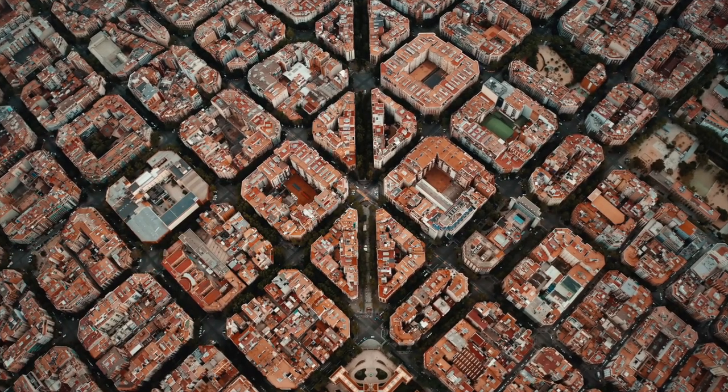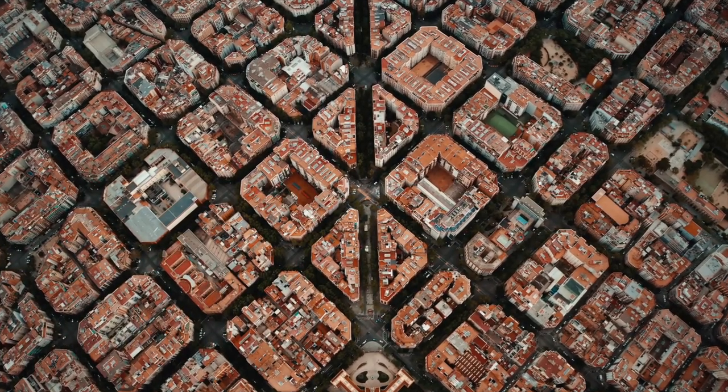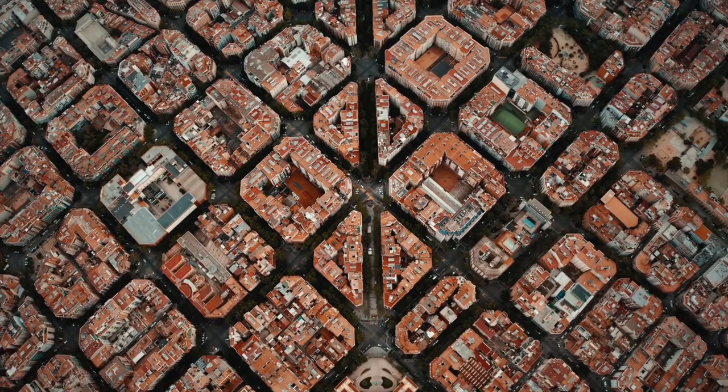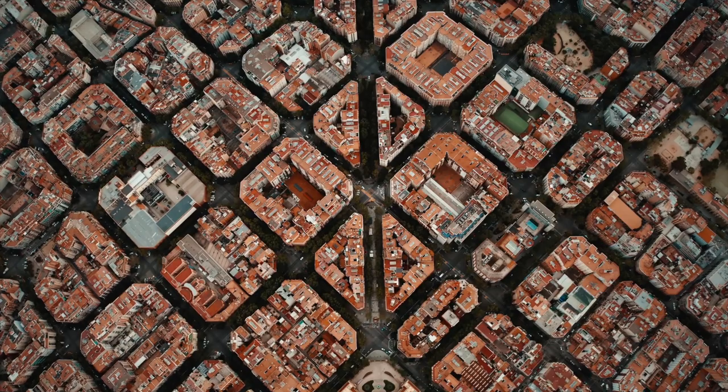If you are looking for recommendations for hotels in Barcelona, you've come to the right place. Today we are going to share 30 recommendations of places to stay in Barcelona.